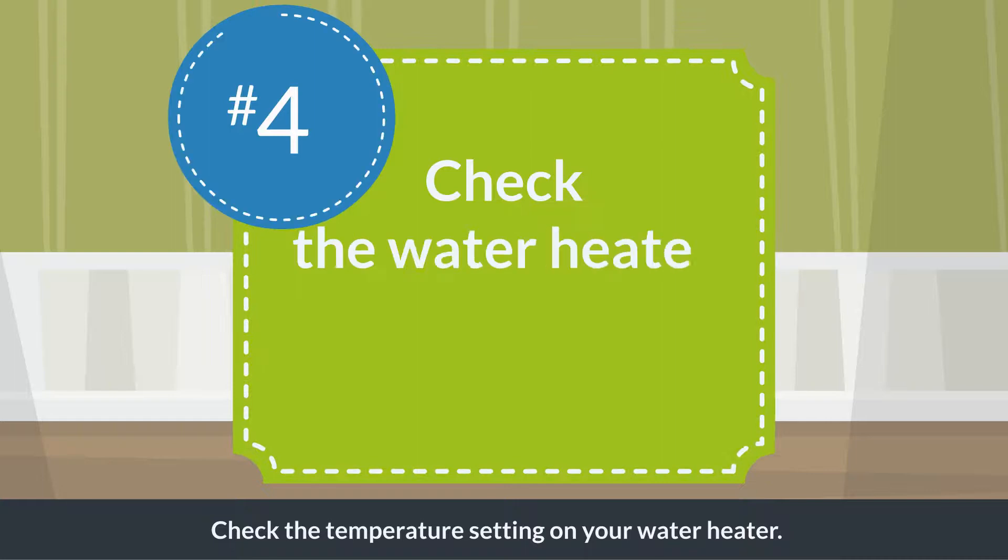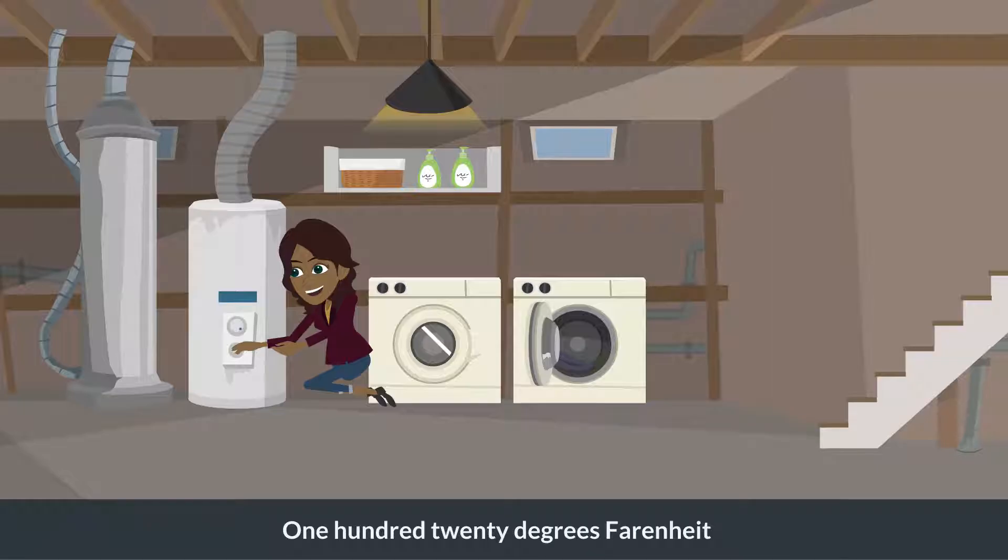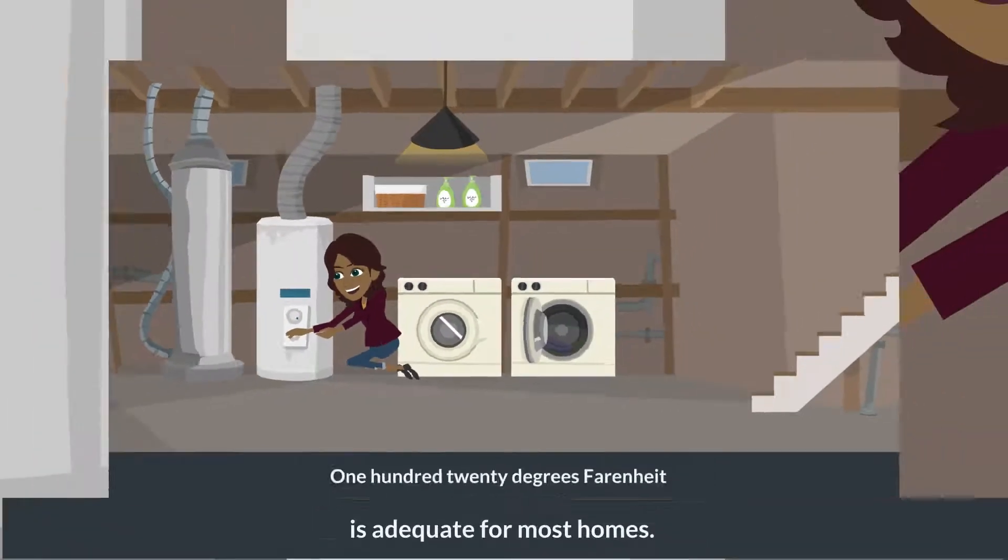Check the temperature setting on your water heater. 120 degrees Fahrenheit is adequate for most homes.